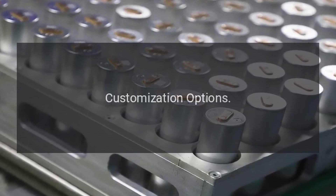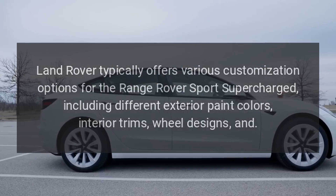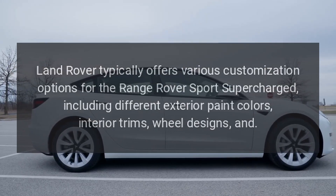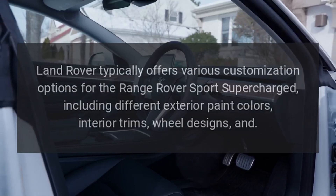Customization Options: Land Rover typically offers various customization options for the Range Rover Sport Supercharged, including different exterior paint colors, interior trims, and wheel designs.